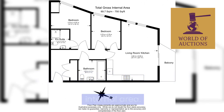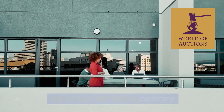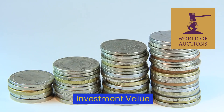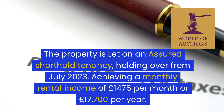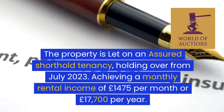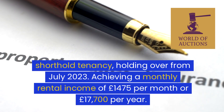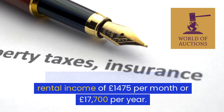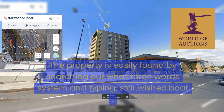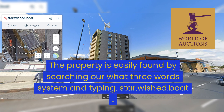The property provides approximately 750 square feet (67 square metres) of gross internal area, with a spacious east-facing balcony. Parking is included on the leasehold title. The property is let on an assured shorthold tenancy, holding over from July 2023, achieving a monthly rental income of £1,475 per month or £17,700 per year.